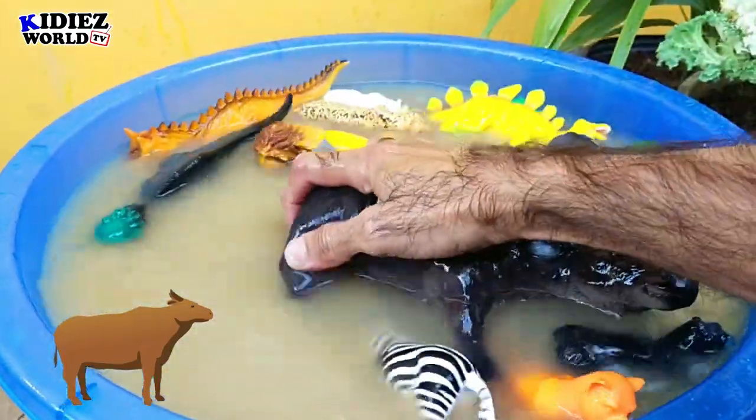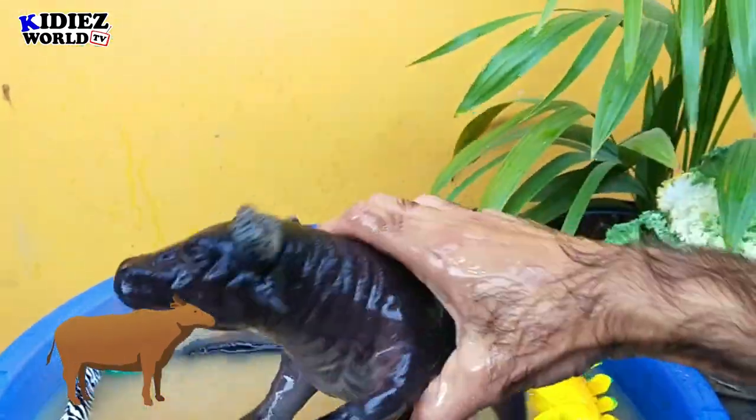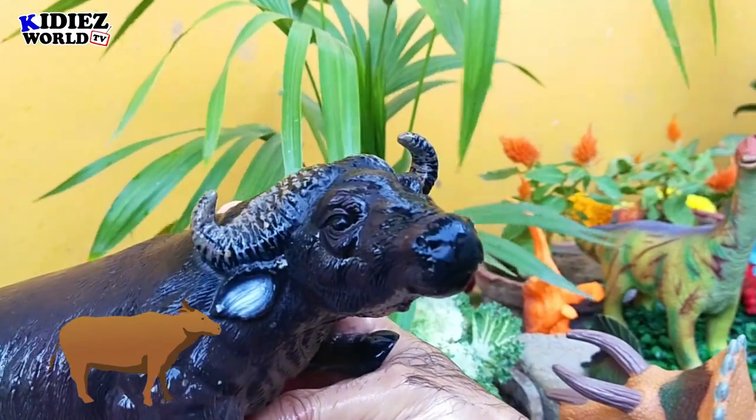Let's watch our Bison because he is the big one and he needs the maximum water service right now.